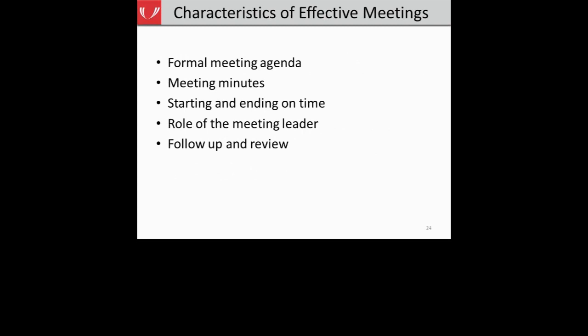We'll focus today on the structural and design components of effective meetings — how to structure and set up your meeting to maximize the time you have and help conduct an effective meeting. We'll talk about five different things: having a formal meeting agenda, the importance of taking minutes, starting and ending on time, the role the meeting leader plays, and the importance of a quick follow-up and review summary at the end of every meeting.